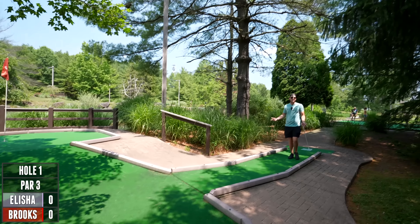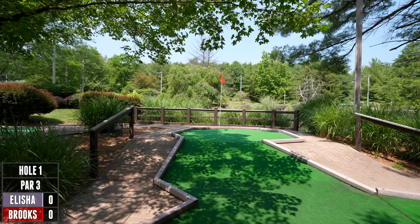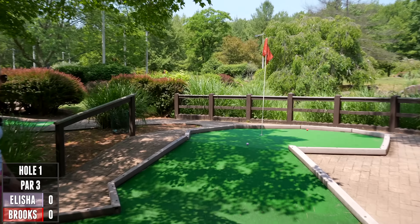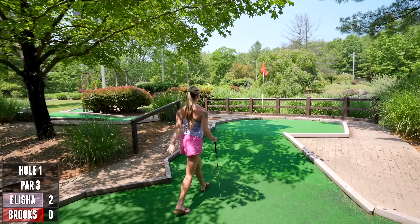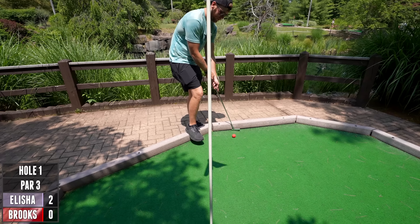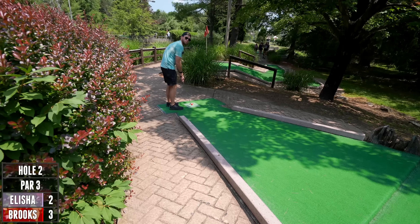Wasn't planning on that but at least it stayed in. There's a lot of par threes, a few par twos, and a few par fours, so we'll see how we do. Hit the flag, go in — nice! That's the reason why we sometimes leave the pins in. I'll take my par, especially because that almost went out of bounds.